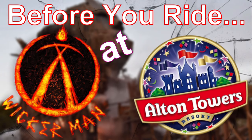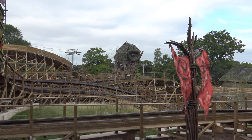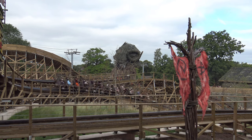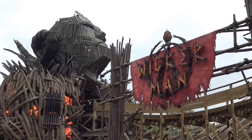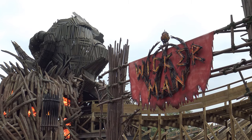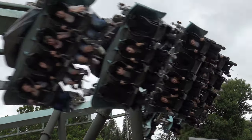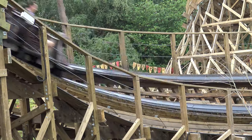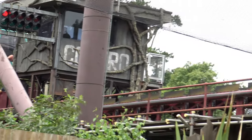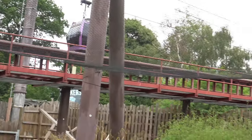Wicker Man is a wooden coaster built by Great Coasters International, better known as GCI, which opened in 2018. It's the latest project in the series of Secret Weapons at Alton Towers — the iconic mainline coasters of the park — which include Nemesis, Oblivion, Galactica, 13, The Smiler, and now Wicker Man. Sorry, Old Reater — doesn't seem like you're quite good enough for the cut.